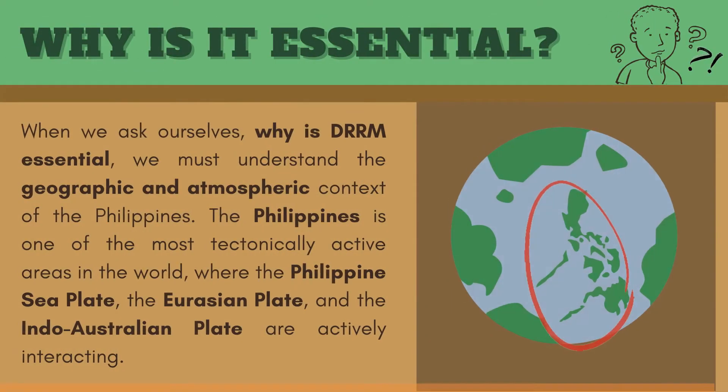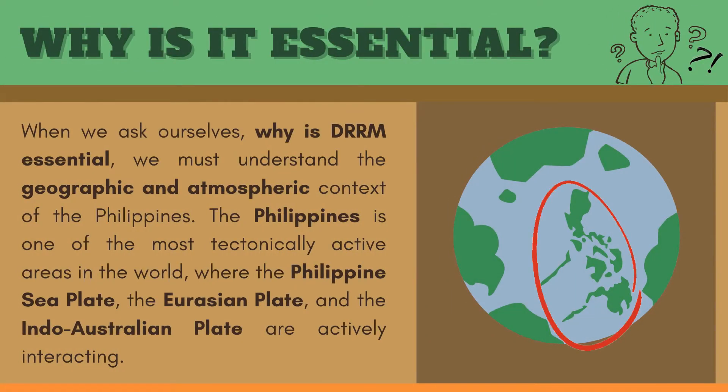When we ask ourselves why DRRM is essential, we must understand the geographic and atmospheric context of the Philippines.